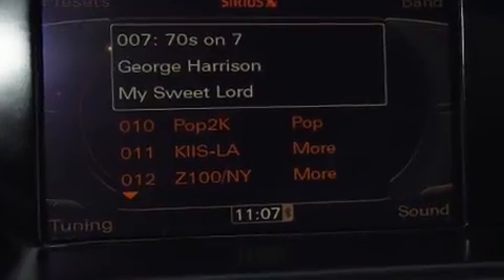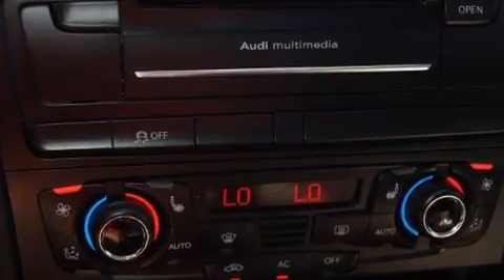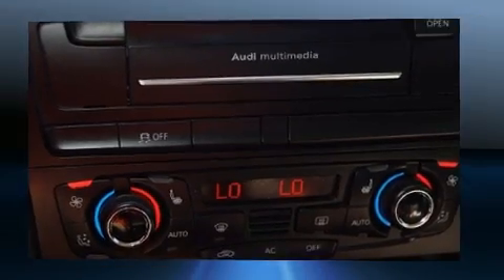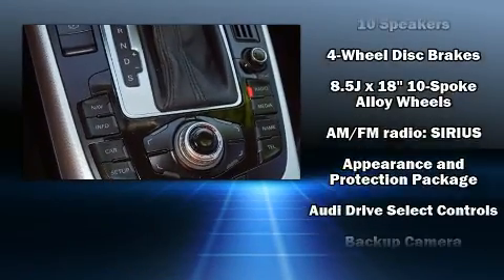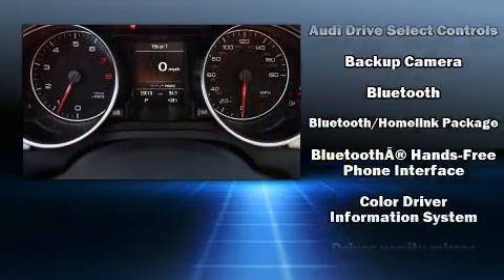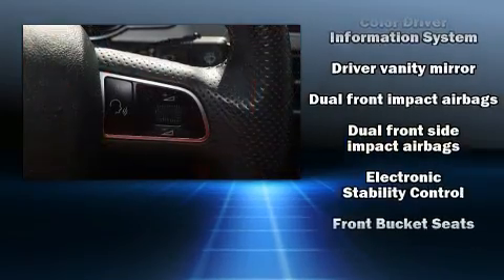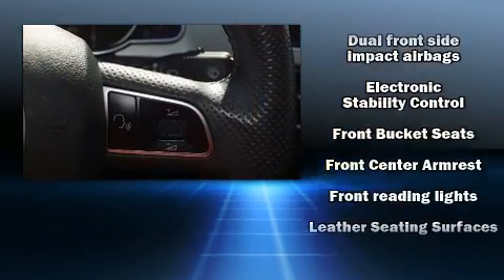Turbocharger technology provides forced air induction, enhancing performance while preserving fuel economy. Features include leather upholstery, front and rear reading lights, power front seats, front fog lights, and a power moonroof that opens up the cabin to the natural environment.